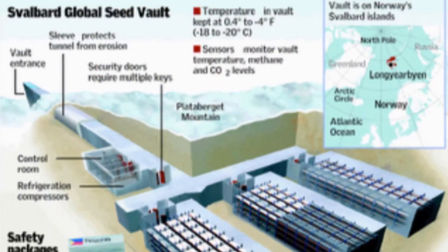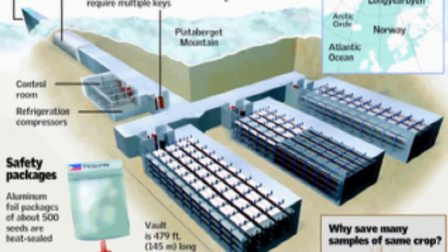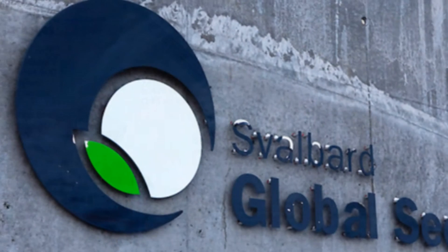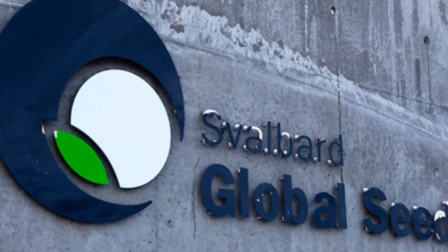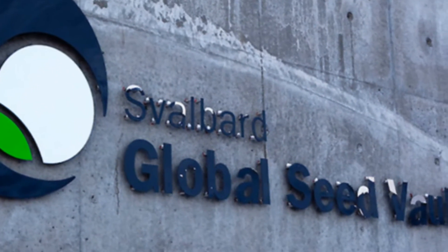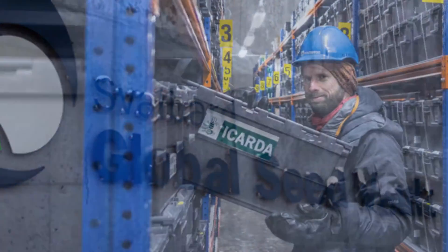The mission of the Seed Vault is simple: to provide a fallback plan in case of mass loss of contents of gene banks scattered around the world, making easy recovery of samples if lost in accidents, financial or management problems, or equipment failures.